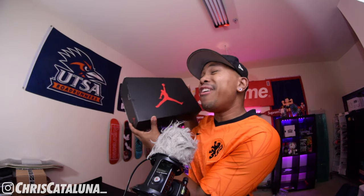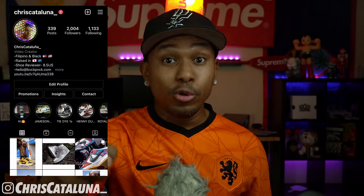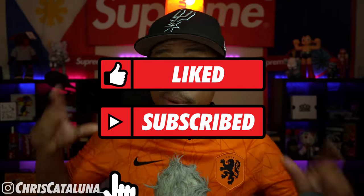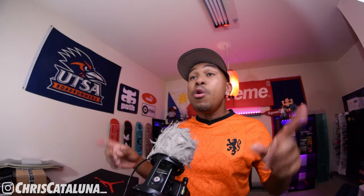What is going on YouTube land, I am Chris Cataluna. Before we get into this review of a new colorway, go ahead and check out my Instagram at Chris Cataluna with an underscore at the end. Go ahead and like, subscribe, and hit that notification bell so you'll know when I upload a new video. Fight the algorithm and help me get to 25,000 subs by the end of the year — I appreciate you.